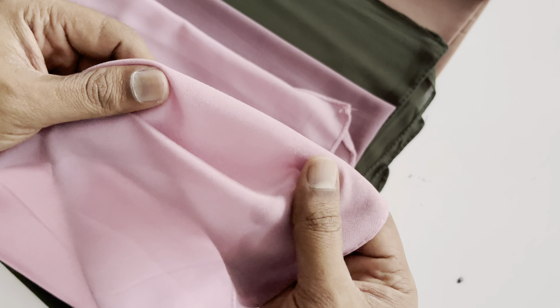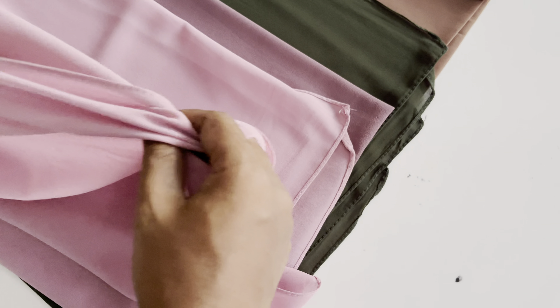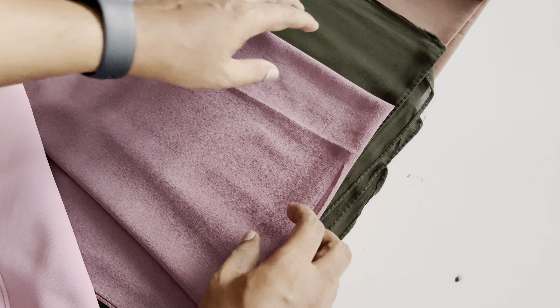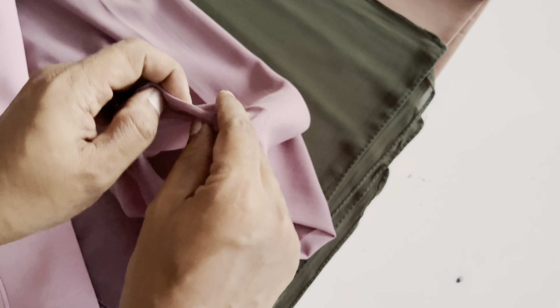You will feel the Georgette texture when you touch it. The size is approximately 196 centimeters in length and 71 centimeters in width.